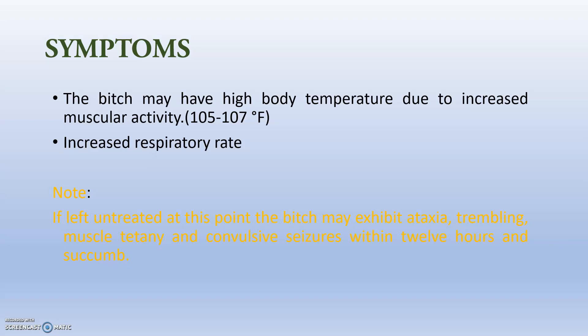Note: if left untreated, the bitch may become ataxic, trembling, with muscle tetany and convulsive CNS signs. That is actually within 12 to 15 hours, and the animal can go into lateral recumbency and finally death.